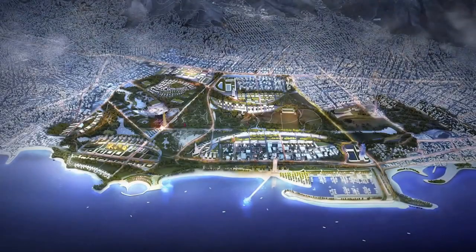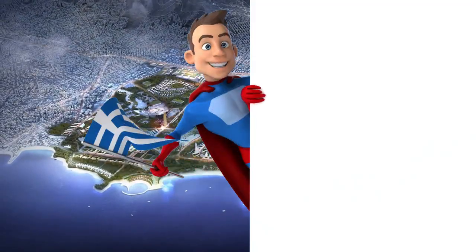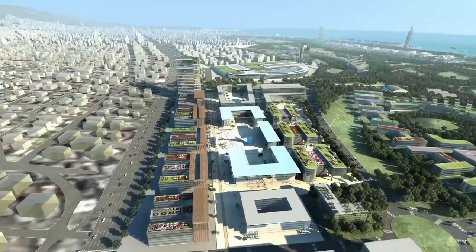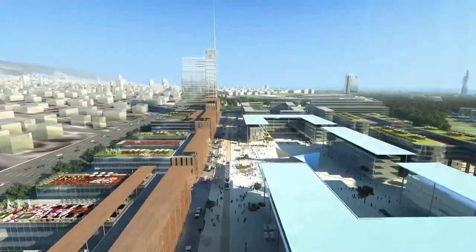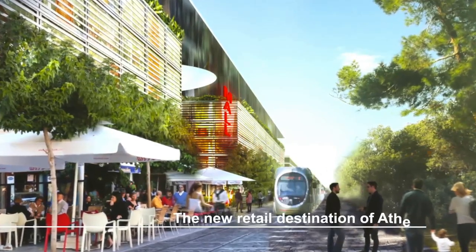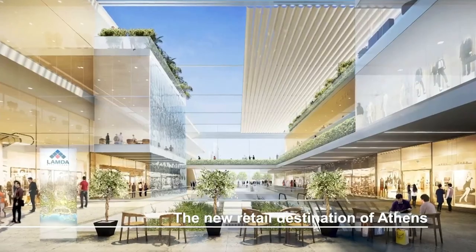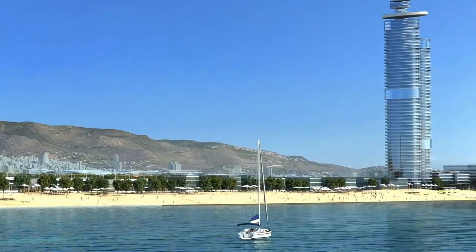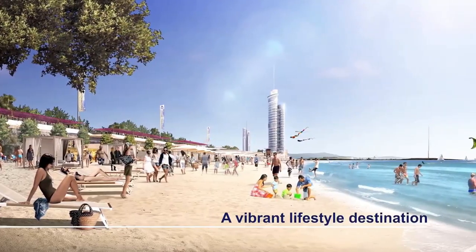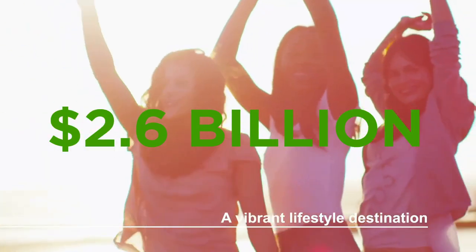The Elinikon project is set to be a game-changer for the city of Athens and the country as a whole. The first phase of this ambitious development is packed with a wide range of features, including two hotels, seaside villas, condos, shopping and restaurants, a residential high-rise, a 400-berth marina and a public beach. This phase alone is expected to cost a staggering $2.56 billion.